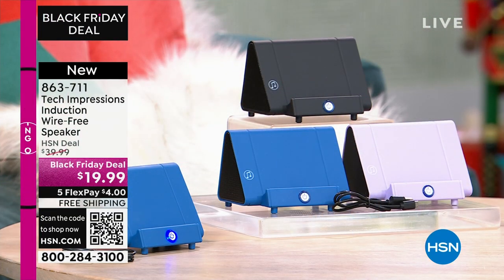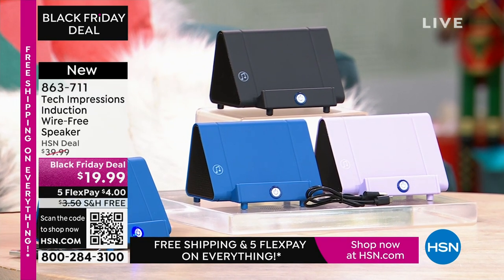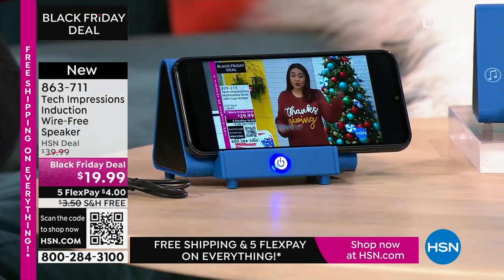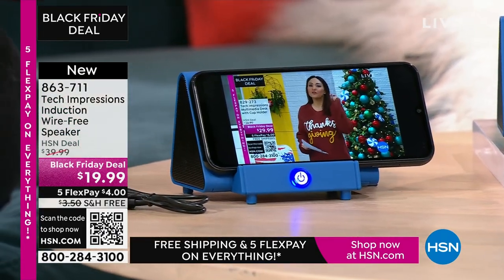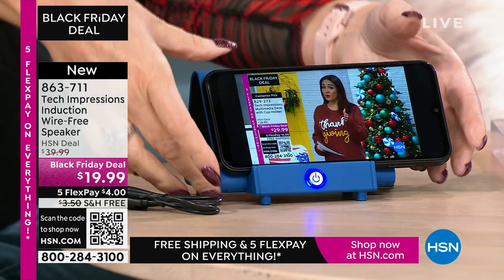We have three beautiful colors for you. How many times have you wanted to hear music and you go into that very complicated Bluetooth pairing process, and it takes forever? There's no pairing process here — no cables, cords, or wires. Maybe you're watching a TV show and you can't hear a thing on your phone. All you do is turn on your Tech Impressions speaker, and you just drop your phone onto it. It's contact only — that's it.